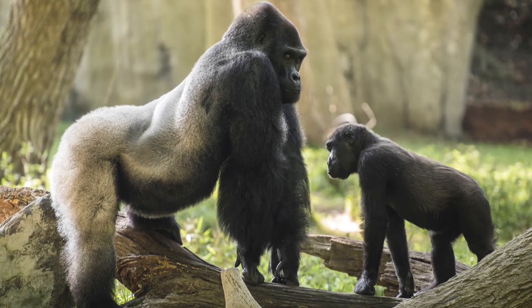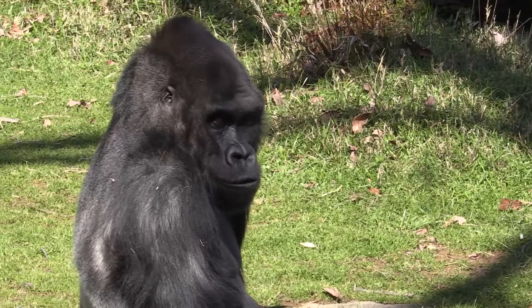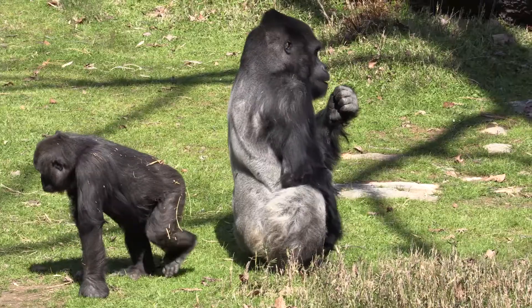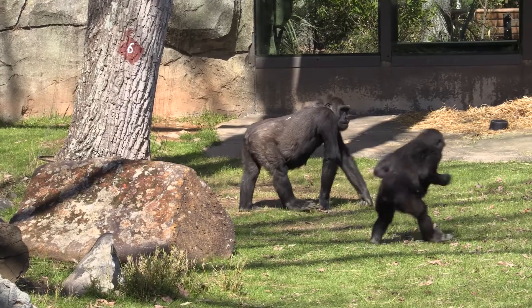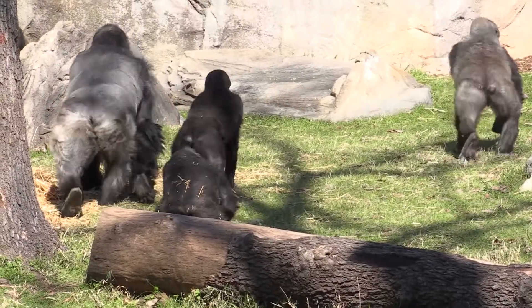Masuba was originally born at the Columbus Zoo in Ohio. He was the first twin ever born in captivity. He came to us in April of 2015, along with his grandson, Hadari. Masuba is our leader of the troop, and we now have seven other gorillas with him. His work is definitely cut out for him, as he has to manage all eight of those gorillas.